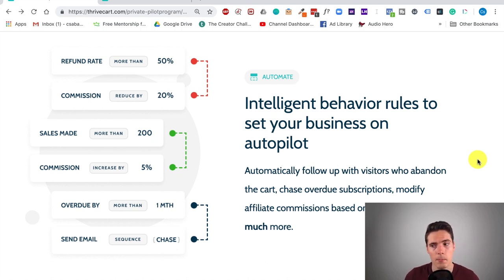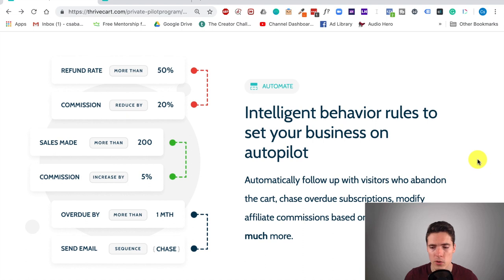Also, if somebody makes more sales than a certain amount, you can automatically increase their commissions by a certain percentage. And if your own customers are overdue with their bills, then you can chase them with an email sequence automatically — this is also called Dunning, which Thrivecart has several advanced features for. You can automate a lot of things, and this is why Thrivecart is actually so much more powerful than other affordable checkout solutions. You can really go all in and automate everything in your checkout experience without having to worry about technical skills or hiring a developer.